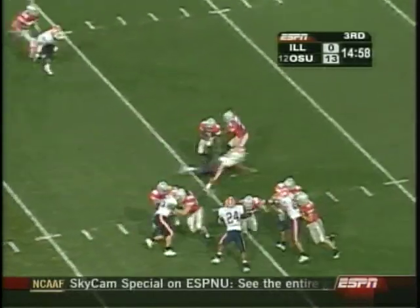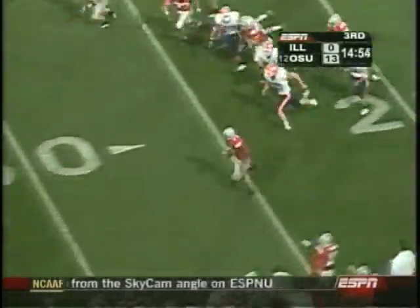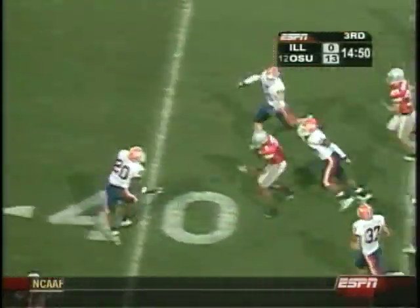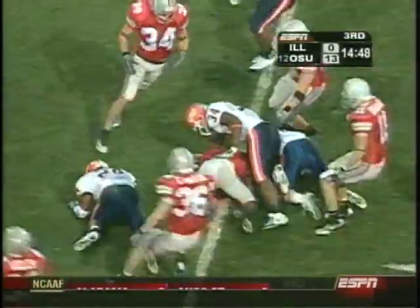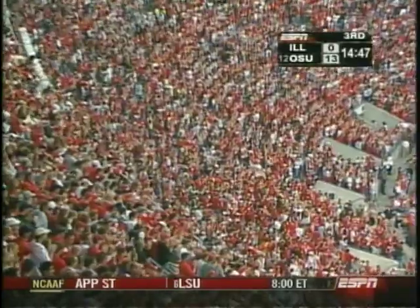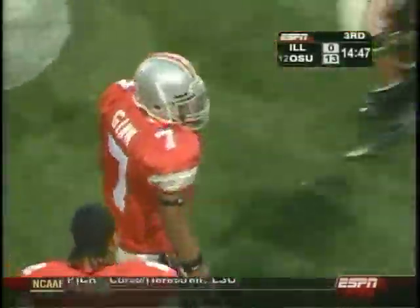Ohio State will start here on offense in the second half. Ted Ginn Jr. tries the left side — he's got tremendous speed. Ted Ginn Jr. cuts it back at the 50 and runs into a host of Illini defenders and goes down. They'll be at the 35 yard line. Call it a 65-yard gain for the sophomore from Cleveland.